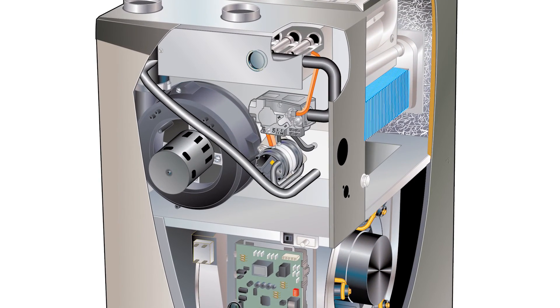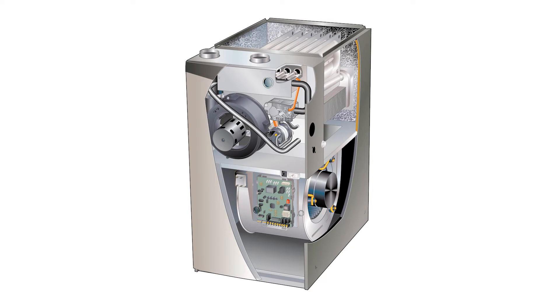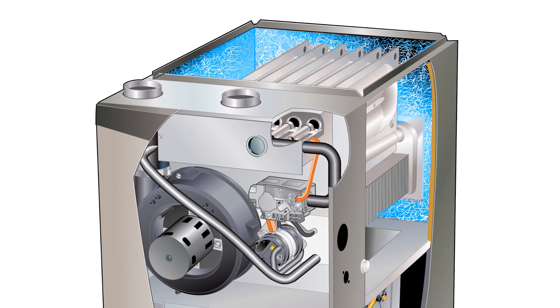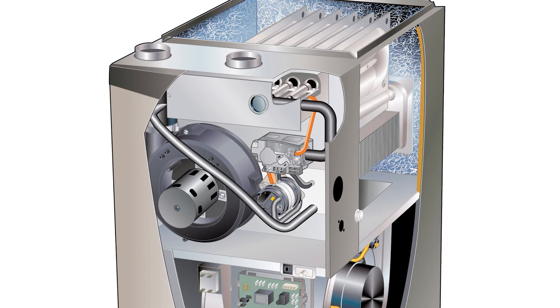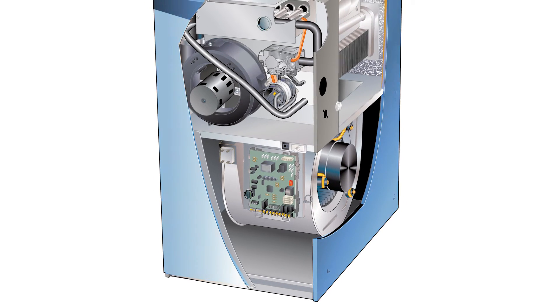It is made with a stainless steel secondary heat exchanger, allowing the furnace to achieve high efficiency levels by capturing additional heat. The EL297E has a special sound-absorbing insulation to further reduce sound for quiet operation. It is made with a durable steel cabinet, designed to last with an attractive high-quality textured paint finish.